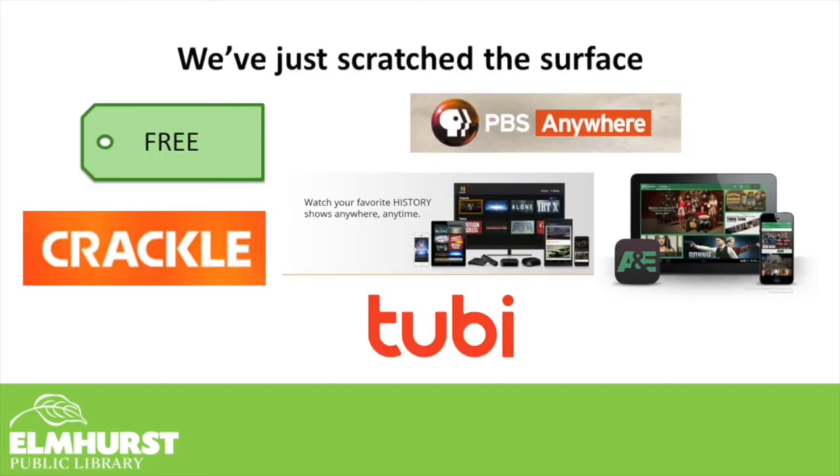If you have a smart TV or a smart device connected to your TV, you also most likely have access to free applications that offer programming. Some of those include Tubi and Crackle. Crackle is actually how Jerry Seinfeld got his Comedians in Cars Getting Coffee started — offered through Sony's Crackle streaming platform, completely free to watch without even needing an account. Many of the free programming services run advertisements — that's how they earn their money — so if you want to stay away from ads, there's really no way around that with free apps.